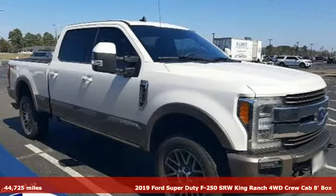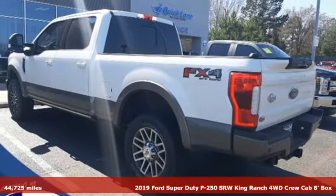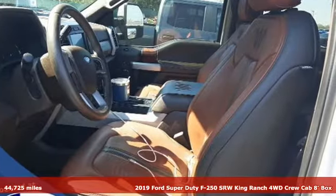It's a 2019 Ford Super Duty F250 single rear wheel. With a powerful engine and unbelievable towing capacity, it has a lot of pickup.